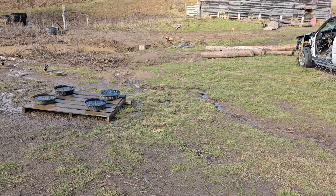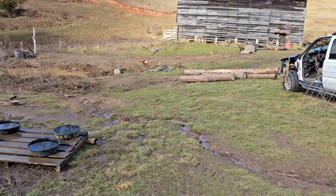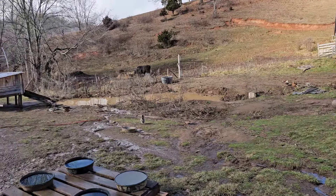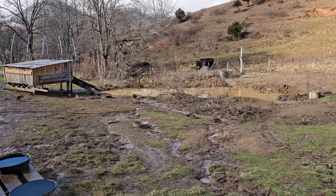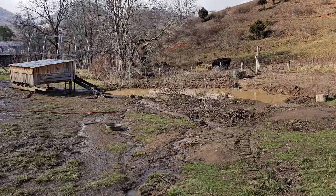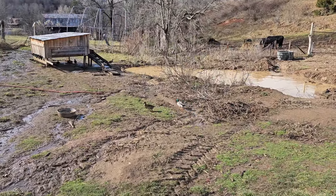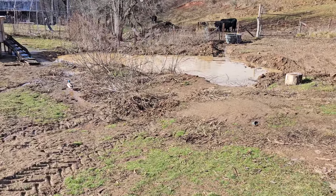Anyway, I told y'all I'd give you an update on the pond - what we got finished yesterday and what's yet to do. Well, there's a lot yet to do. But at this point we'll have to wait till it dries up just a little bit.